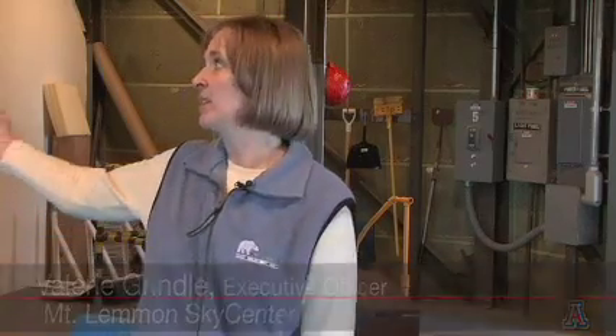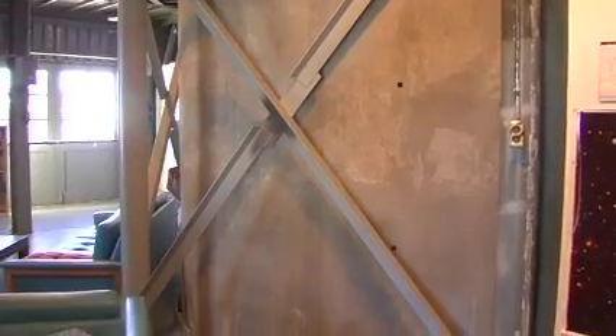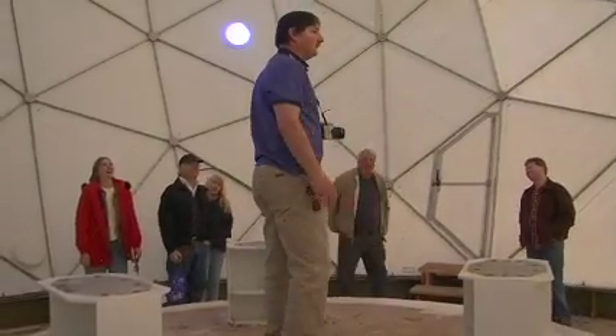Right now we are on the top of Mount Lemmon, and we are in the building that we refer to as the Army Tower here. This used to be an Army facility years ago, and behind me you'll see here is the pier in this building, which is 12 feet in diameter. We have a lot of facilities up here on the mountain, but a lot of them have not been upgraded for many, many years.